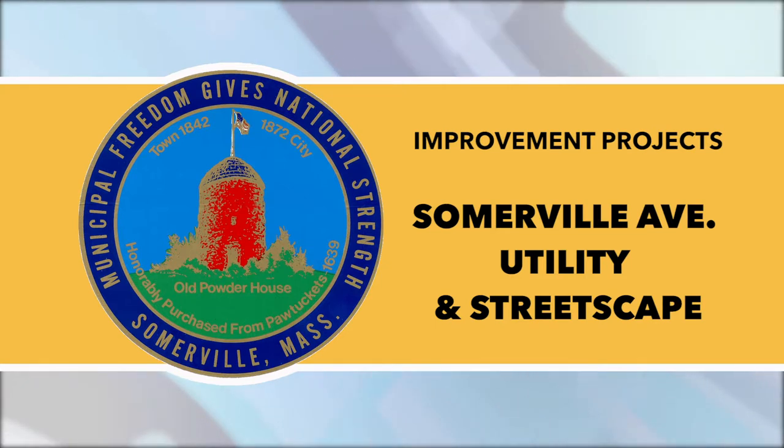On Somerville Ave between Prospect Street and Merriam Street, contractors plan to continue restoring curbing and sidewalks and installing drainage.